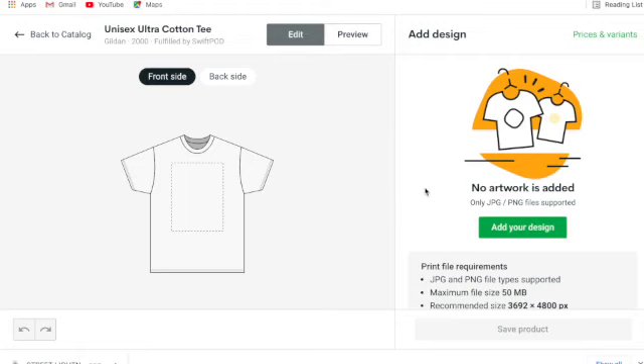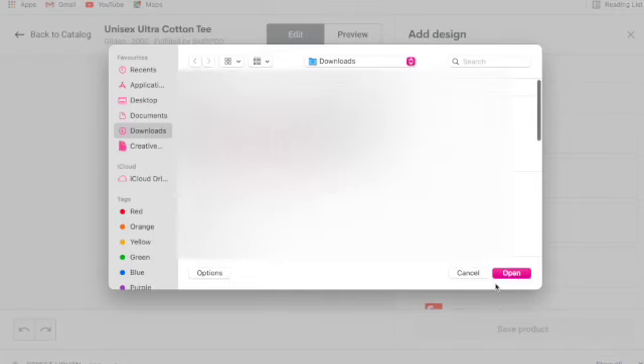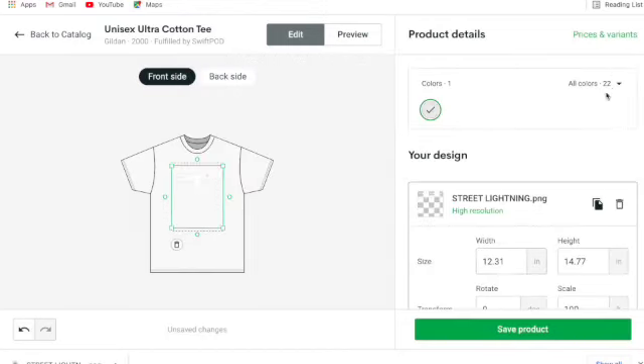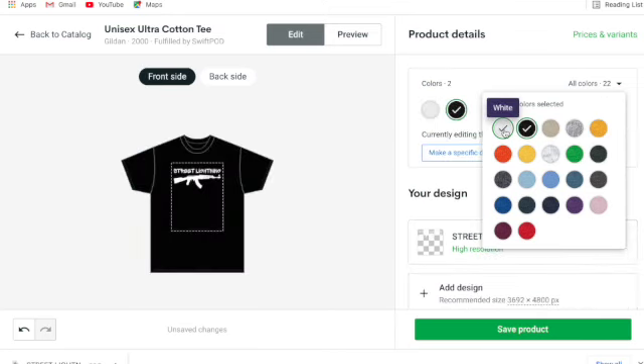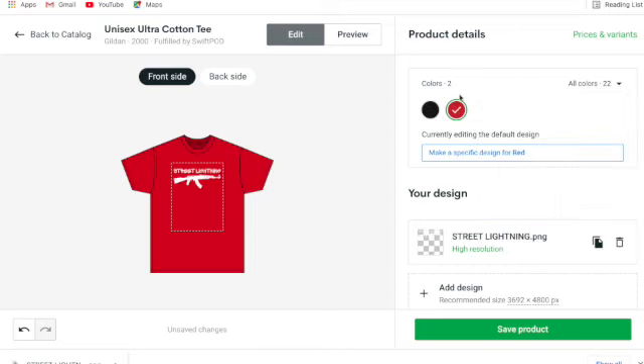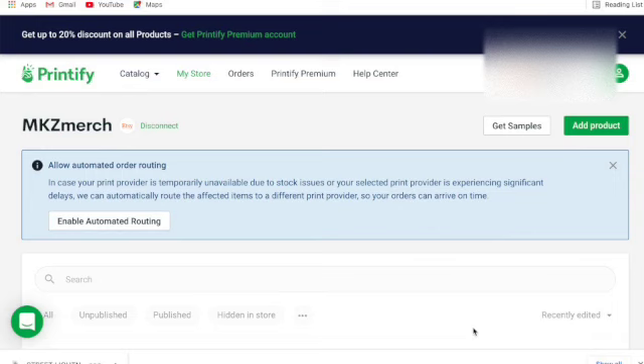The recommended size is great because my t-shirt specs at 4500 by 5400 are already bigger — so it'll be a really clear image. PNG is better than JPEG; JPEGs are lower quality. I'll upload my transparent PNG. It loads and there it is — I only want black, though I can also add red as a color option. That's my t-shirt. I'll save the product and move to editing the listing in Printify.